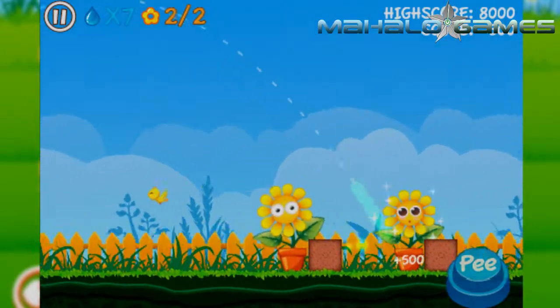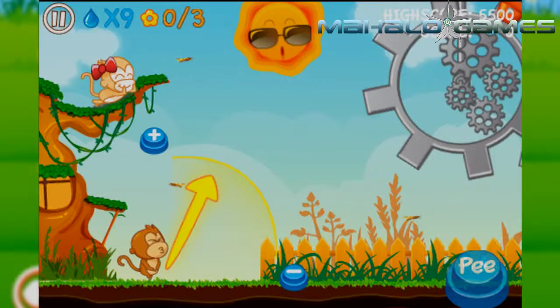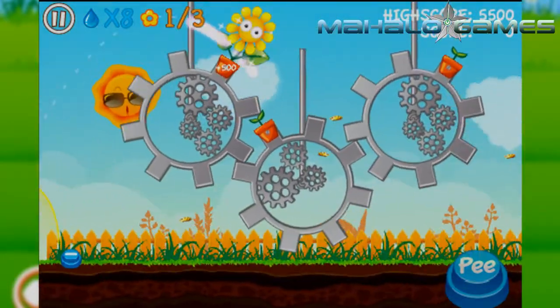The puzzles start out simply enough, and right about when the novelty of a peeing monkey wears off, they jump from being slightly challenging to unnecessarily complex.